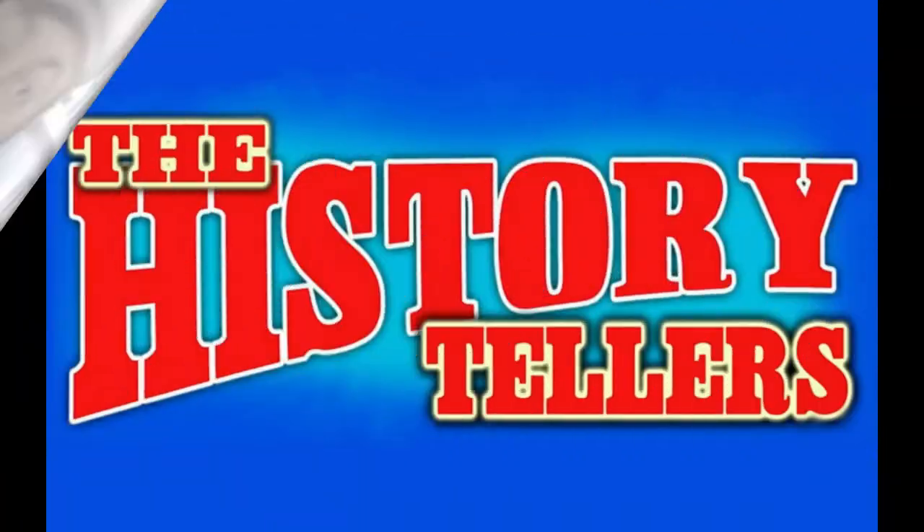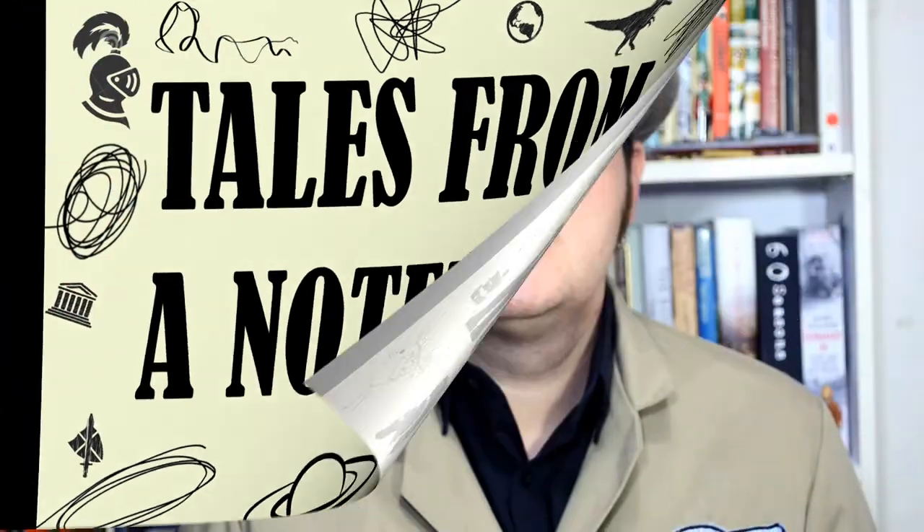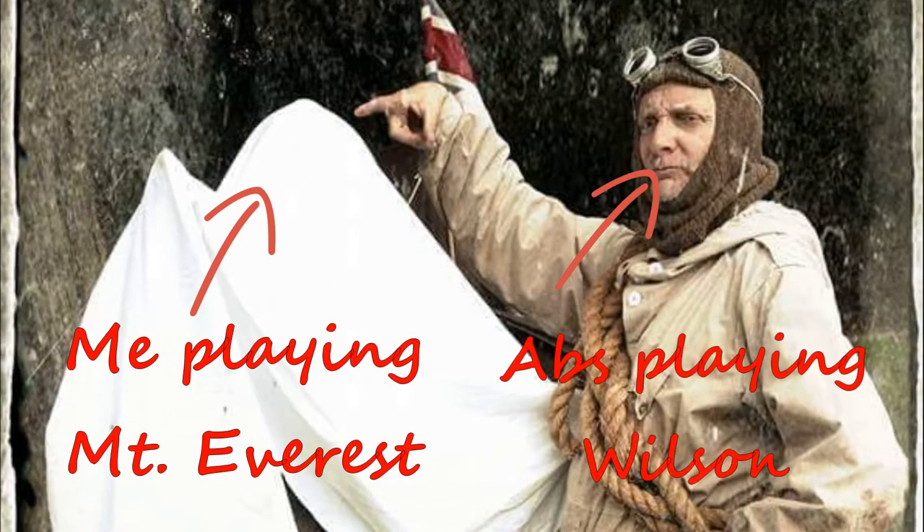This time in my notebook I found reference to possibly one of the most important aircraft in British history. Now some of you might know our History Tellers story about Maurice Wilson, the man who tried to climb Everest. In that story we talk about how he got to Everest by flying, and we usually have to brush over this in our live show because we don't have time to talk about it. But that flight in itself is an epic tale. What I've got in my notebook now is some information on the aeroplane he chose.